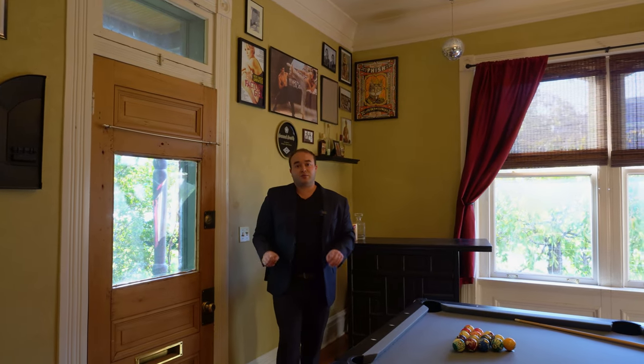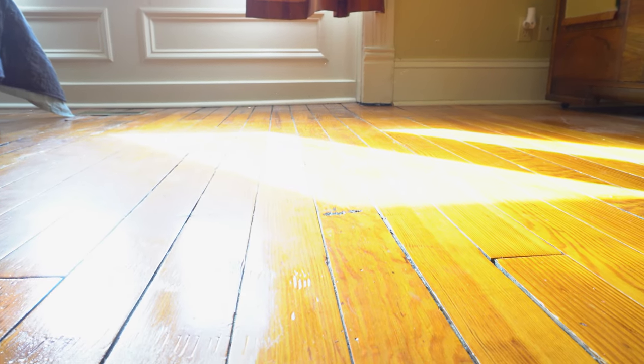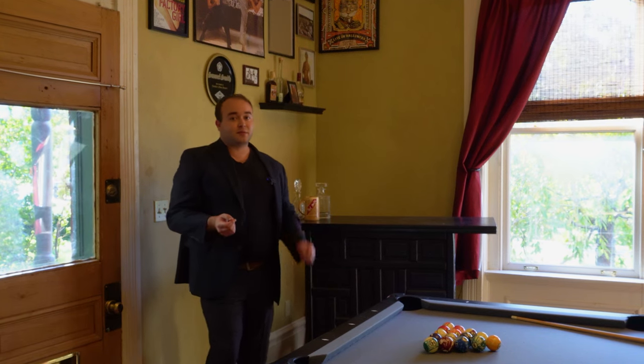One of the other things that really starts to catch our attention are these floors. These are the original pine floors that were put into the house when it was constructed. We can see the wood grain from these old-growth trees really stretching across the floors and bringing a lot of warmth into the space.